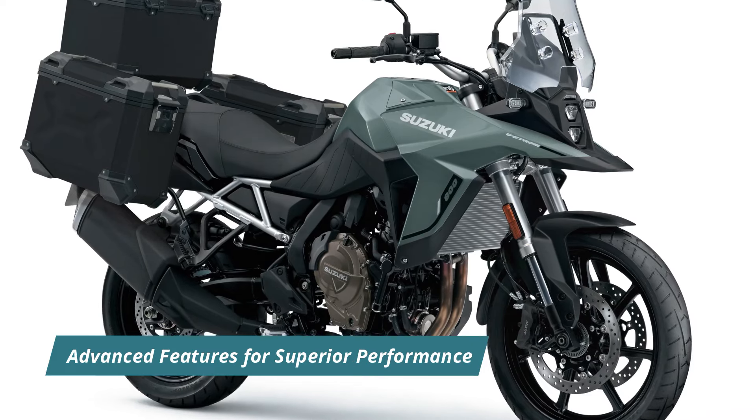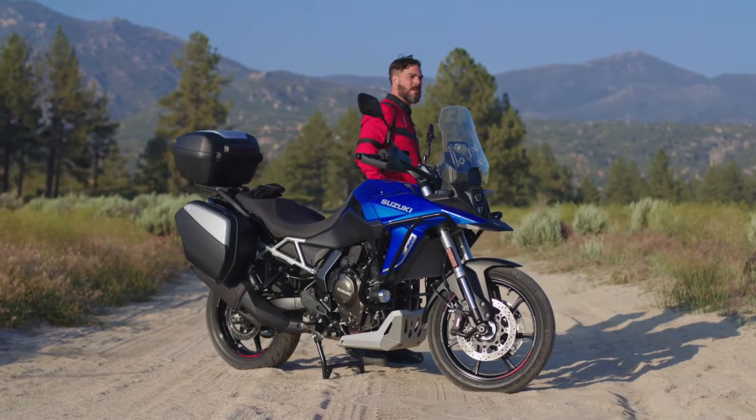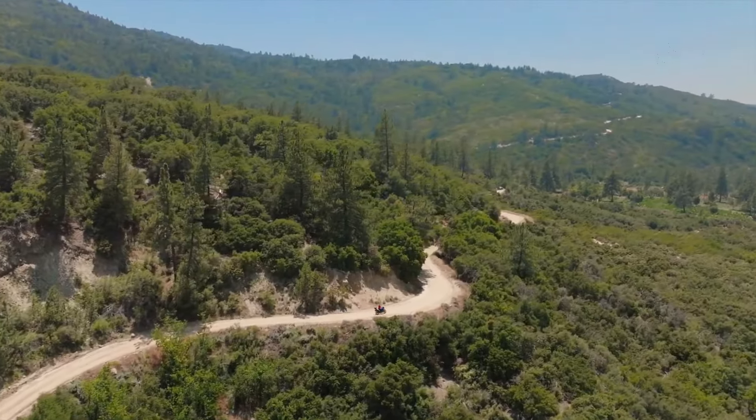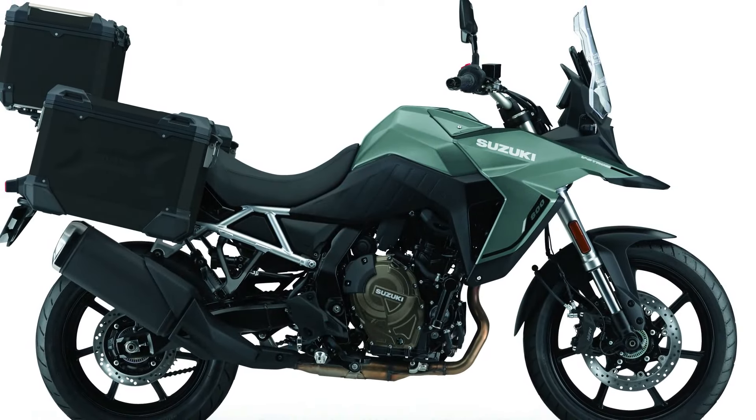In addition to the powerful engine, the V-Strom 800RE Tour boasts several advanced features aimed at enhancing performance and comfort. The bike comes with 19-inch and 17-inch cast aluminum wheels, paired with Nissan radial calipers for responsive braking performance.